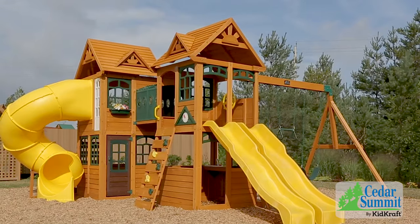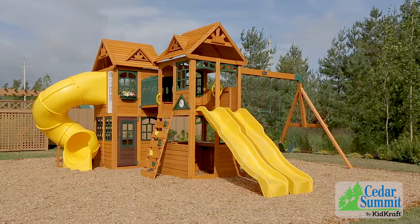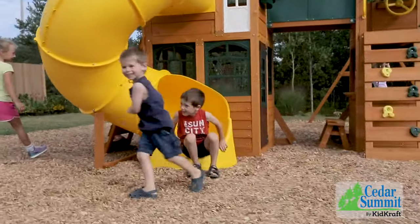Have you ever thought you can have a park right in your own backyard? With the Kingsbridge play set by Cedar Summit, your dream can come true. The Kingsbridge has two forts with so much to do, you won't know where to start.